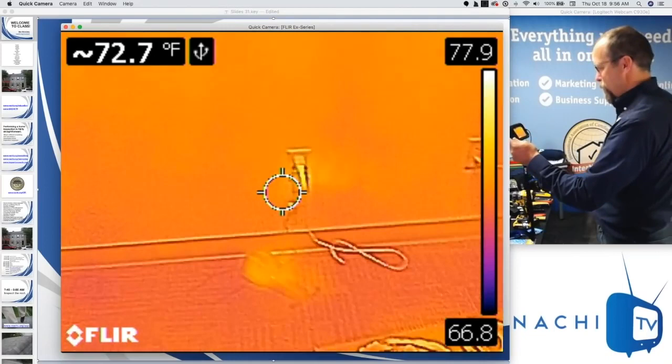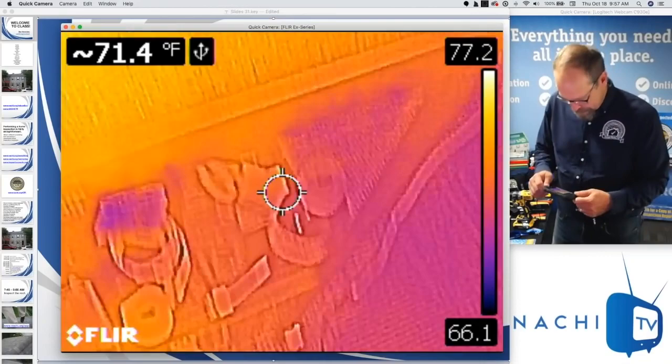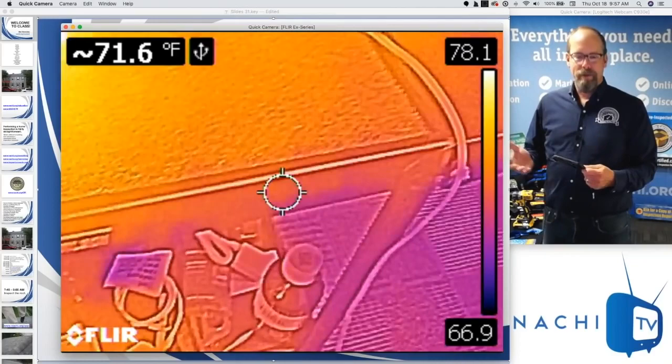This helps a home inspector perform a better inspection because it allows me to see things that I wouldn't normally be able to see without it. That's what an infrared camera is — it allows me to see things that I wouldn't normally be able to see without it.